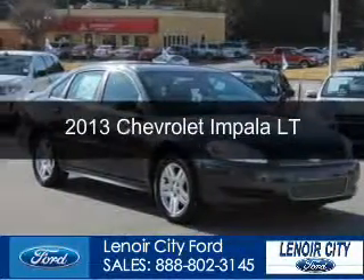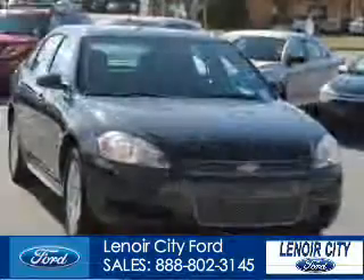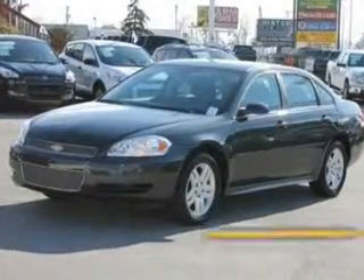This is a used 2013 Chevrolet Impala. It's powered by front wheel drive, a 3.6 liter 6 cylinder engine, and a 6 speed automatic transmission.